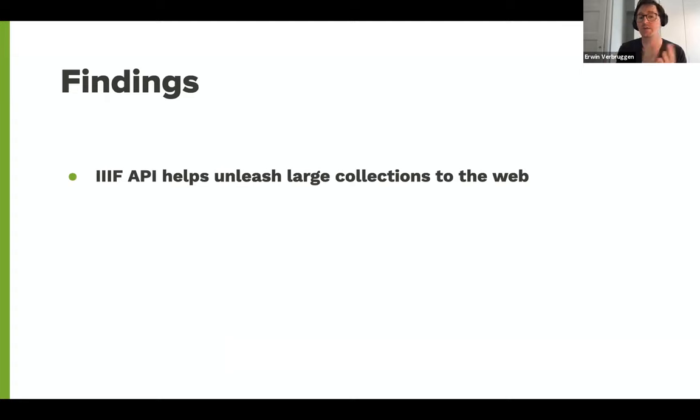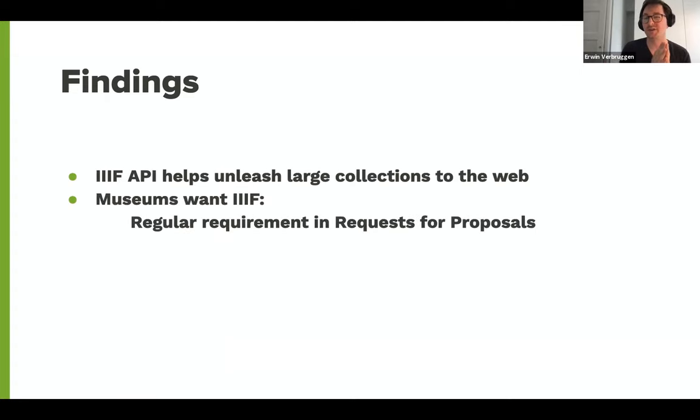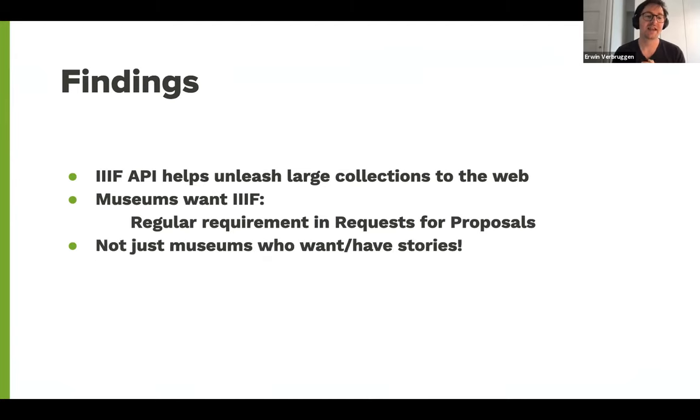IIIF API helps to unleash very large collections through the web — and by very large, in the case of the Rijksmuseum, that's over 460,000 images. We're noticing more and more that museums really want IIIF; we see it in requests for proposals and when we talk to people in museums. Sometimes colleagues don't always know they already have IIIF enabled in their own collections. And it's not just museums that have stories — there's really a broad demand for this.